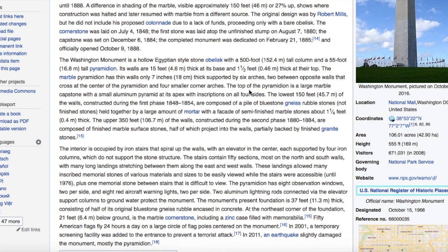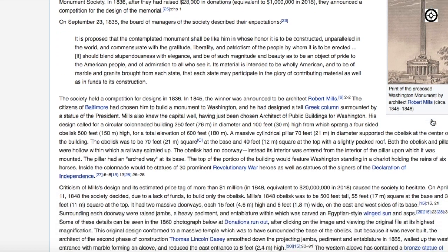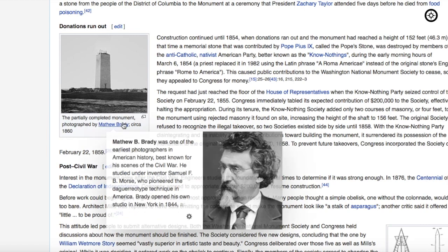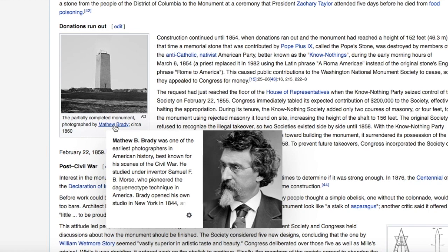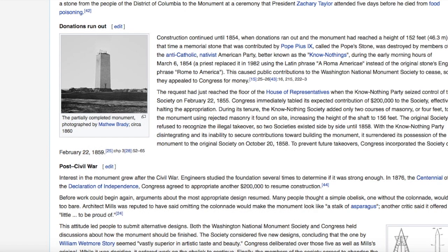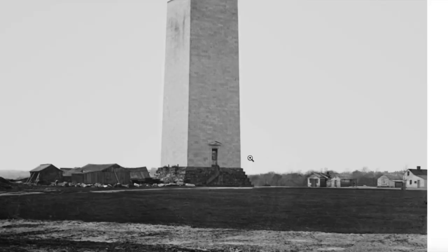The Washington Monument is a hollow Egyptian-style stone obelisk with a 500-foot-tall column. Its walls are 15 feet thick at its base and one and a half feet thick at the top. Here's another look at the picture we saw — the partially completed monument, photographed by Matthew Brady in 1860. Just an amazing picture, really allows us to zoom in nicely. And yet so few pictures.